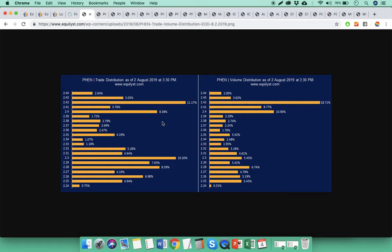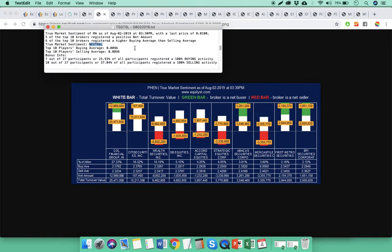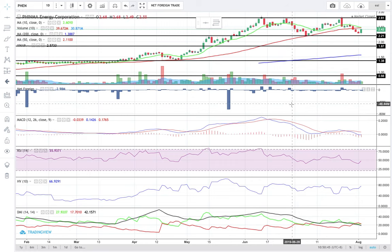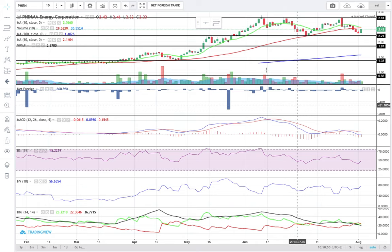If FENN starts at a price lower than 2.4, I suggest that you monitor it between 2.25 to 2.32. Since the first dominant range is closer to the intraday high than the intraday low, the momentum power indicator is bullish. The true market sentiment of FENN is neutral.